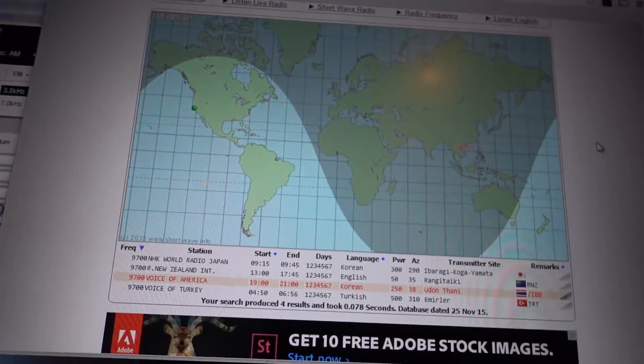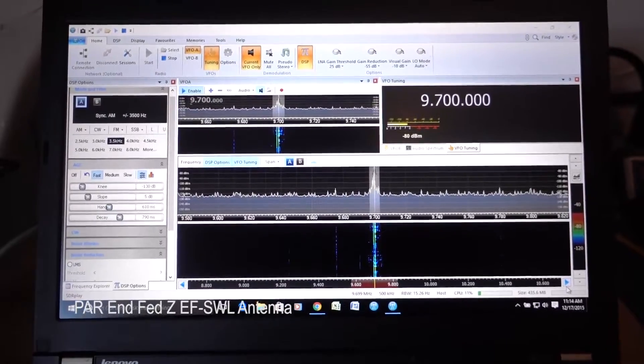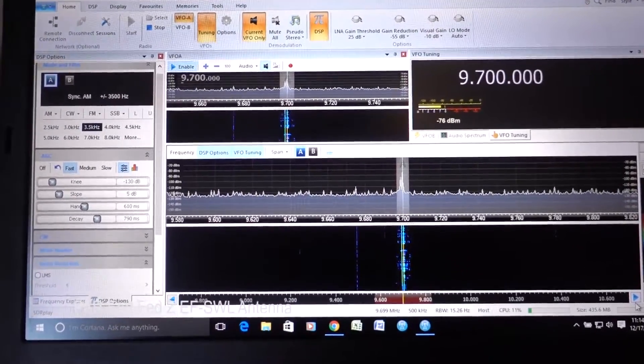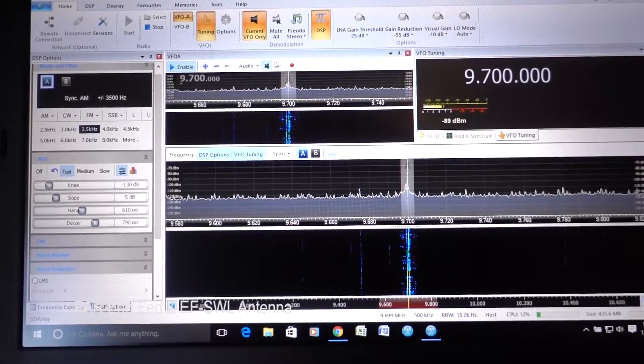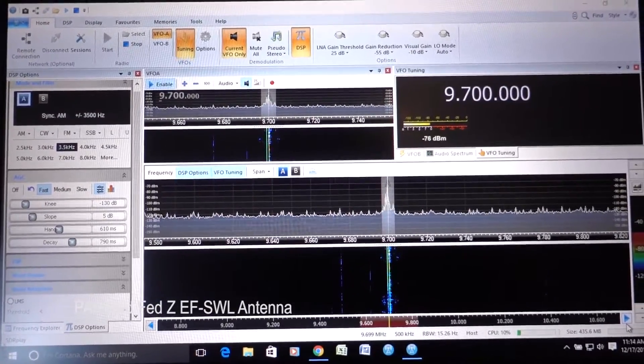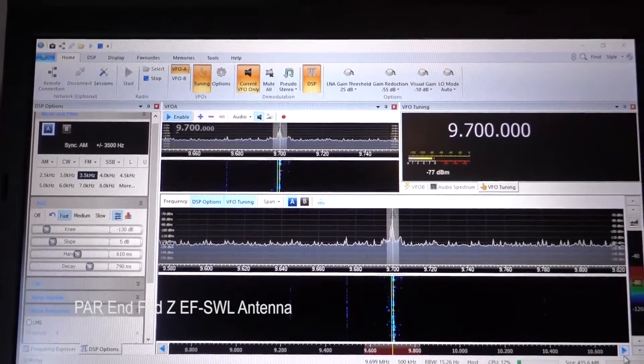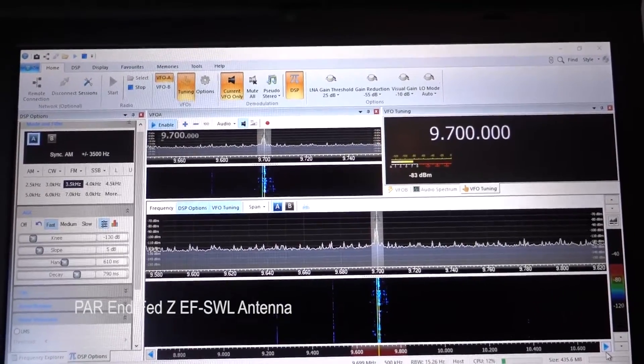I'll close this window and show you the signal I'm getting using the End-Fed antenna in SDR Console. You can see I'm tuned into 9.7 megahertz, and you can hear there's a ringing — a little bit of noise interference.